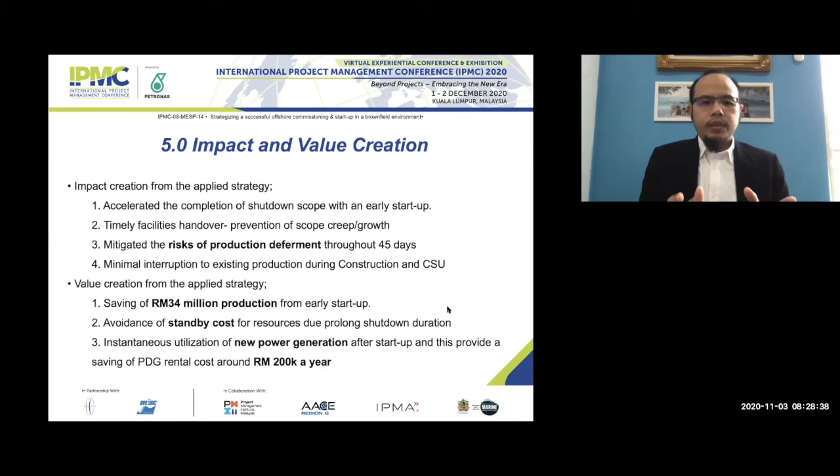This shows the value and impact created from applying the four strategies. First is completion of scope within the period — we were even able to start up earlier than planned for both shutdowns in June and July, and also in September. Second is timely handover and prevention of scope creep and growth. By dividing the work breakdown structure into four RFU pieces, we were able to hand over on time.